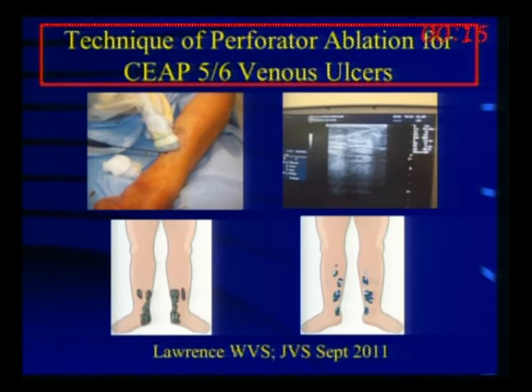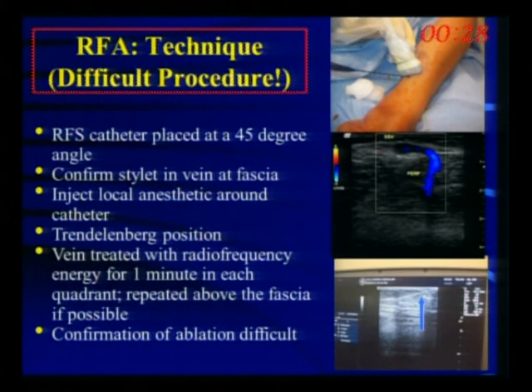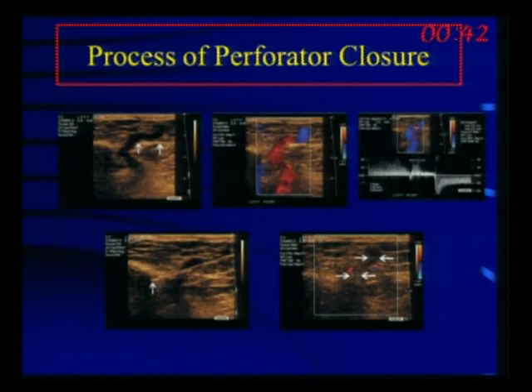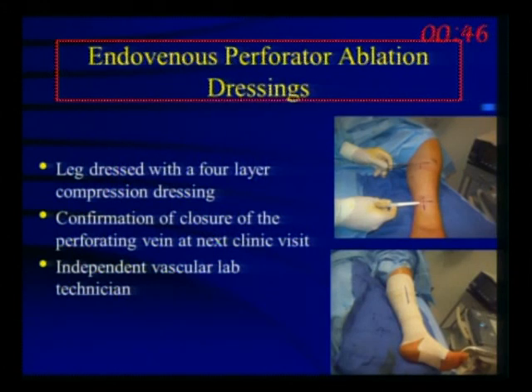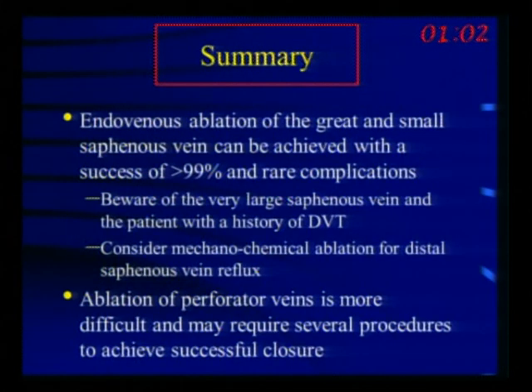For perforators, we use the RFS catheter — again radiofrequency — passed into the perforator vein to ablate it. This is not a simple thing to do; it's more difficult than you'd expect. Our arterial endovascular surgeons had challenges in the beginning. You place the catheter into the perforator, ablate it using heat, then mark it so you can confirm closure at follow-up. As a single surgeon I've reached just over 80 percent success, and for our whole group it's slightly less than that.